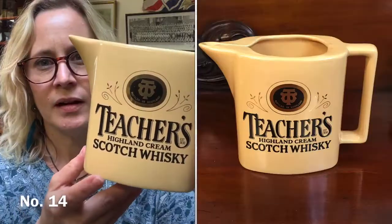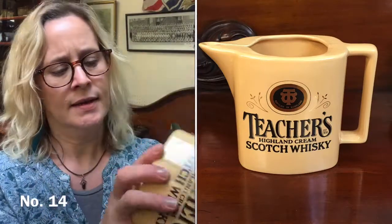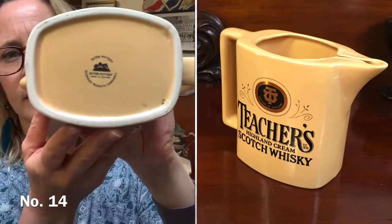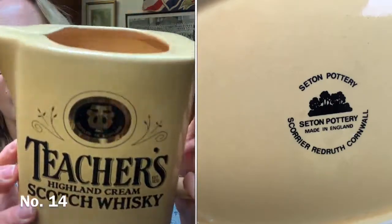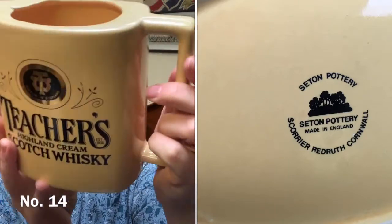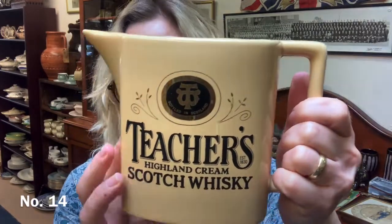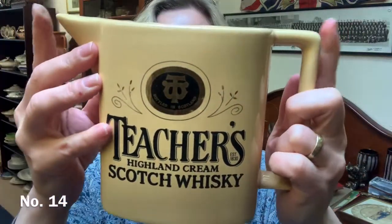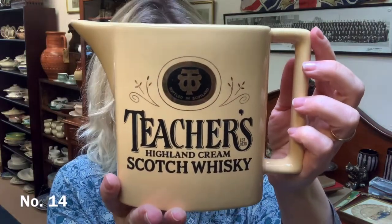Item number 14 — I've got this lovely Teacher's water jug, Highland Cream Scotch Whisky, bottled in Scotland. It is made by Seaton Pottery. It's in very good condition and has got an unusual spout. It's about 13 centimetres tall and about 18 centimetres at the widest part. That one is £12 — item 14.